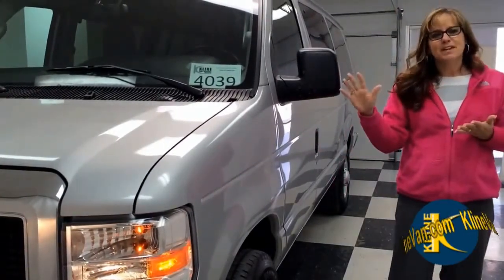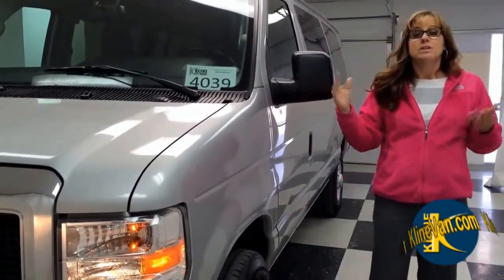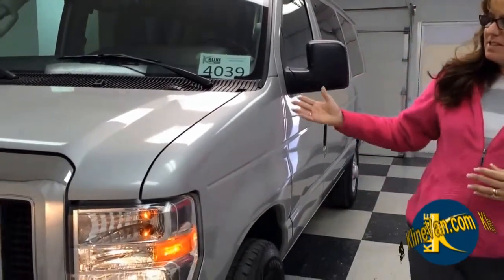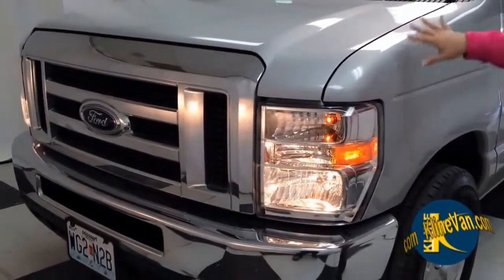We can deliver your vans, your fleet of vans, anywhere in the USA. Or you can come down to our Middle America location in Kansas City and pick them up. We have so many different ones, but this one has halogen headlamps.